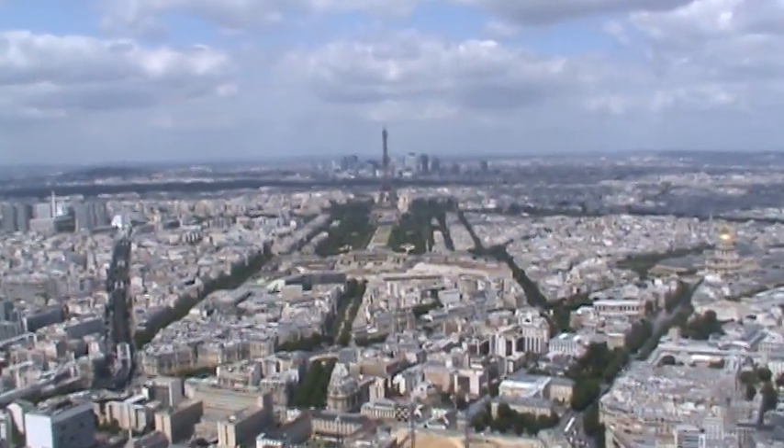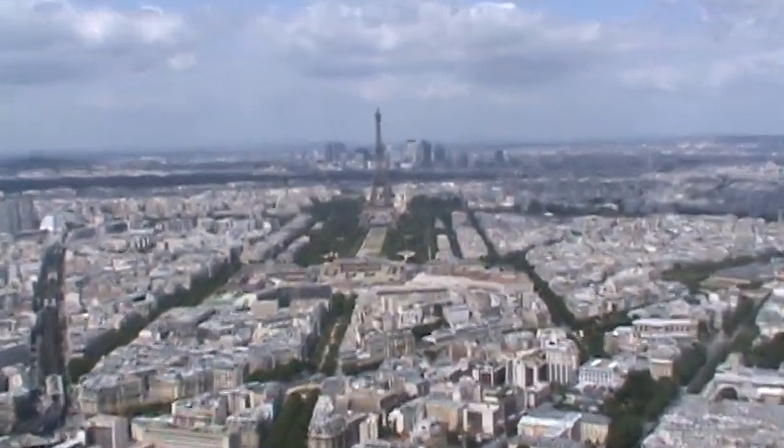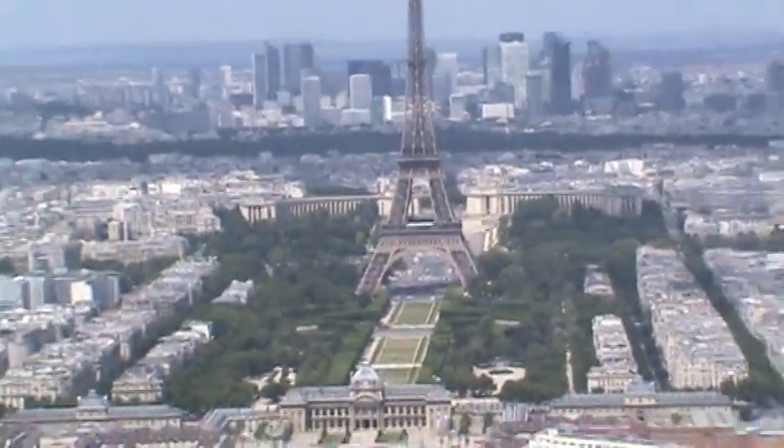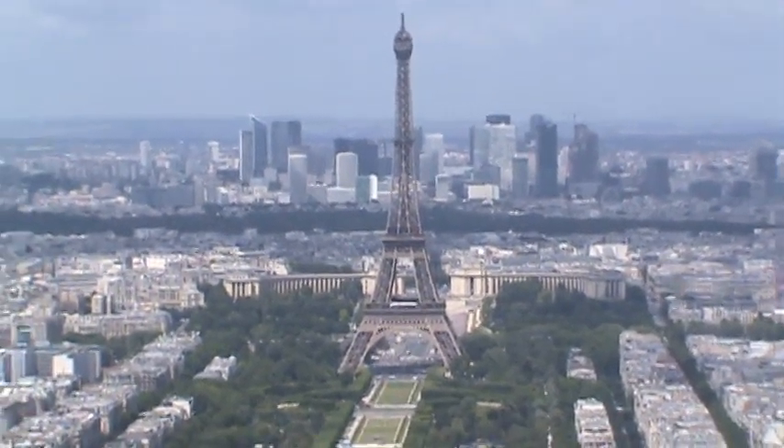I have not been to Sacré-Cœur yet, but I have to say, this is unreal. This is a view from Tour Montparnasse, which is the tallest building in Paris proper.